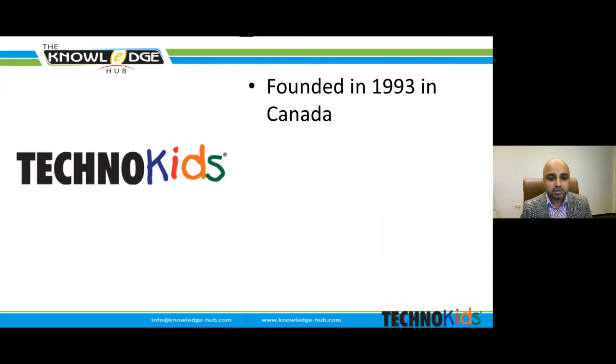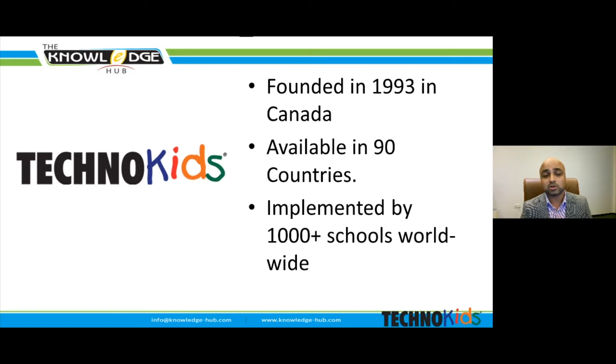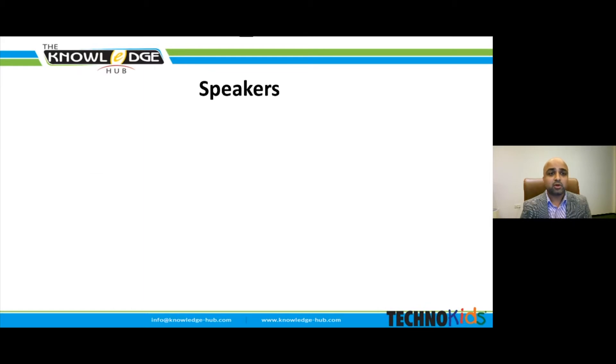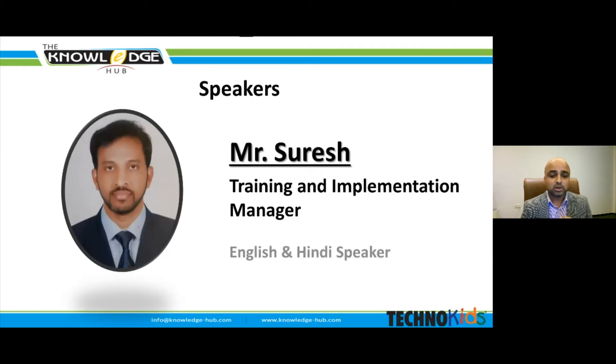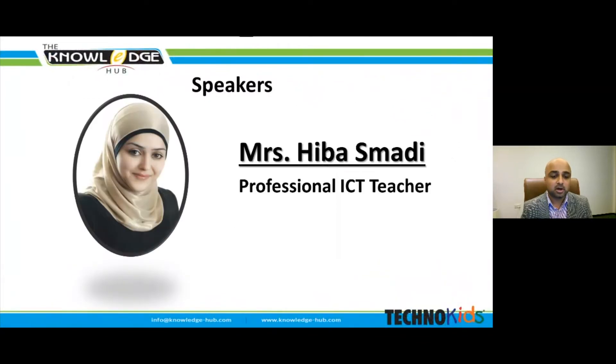TechnoKits was founded in 1993 in Canada with a history of 28 years. It is available in 90 countries and implemented successfully across 1000+ schools and counting every day. The webinar today will be delivered by Mr. Suresh, who is training and implementation manager and a proficient English and Hindi speaker. Our second speaker is Mrs. Hiba Samadhi, who is a professional ICT teacher proficient in Arabic and English. Both hold vast teaching experience in the ICT segment.